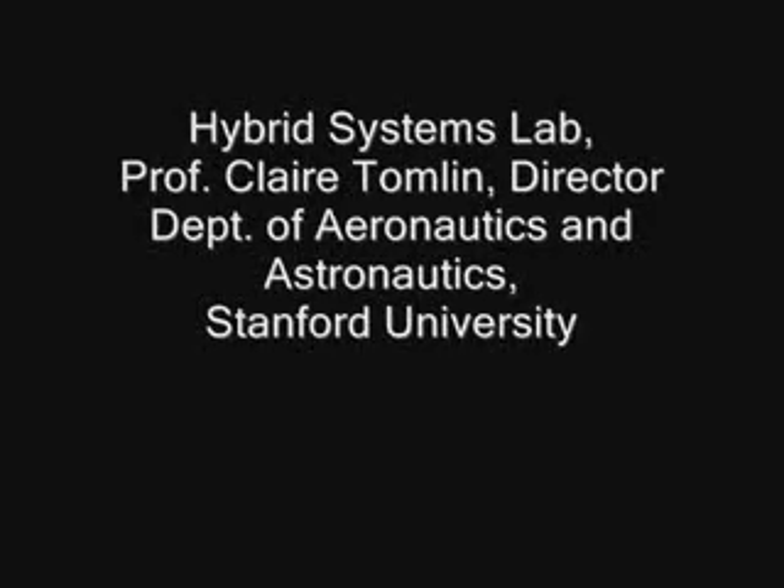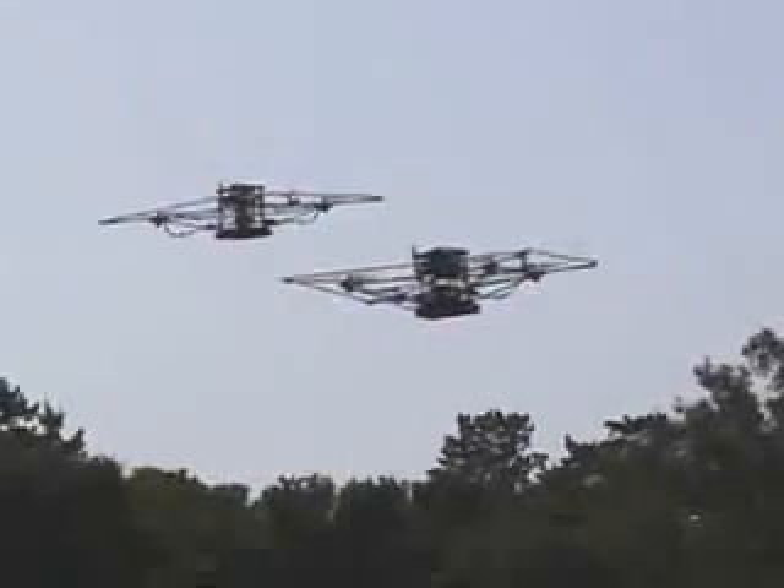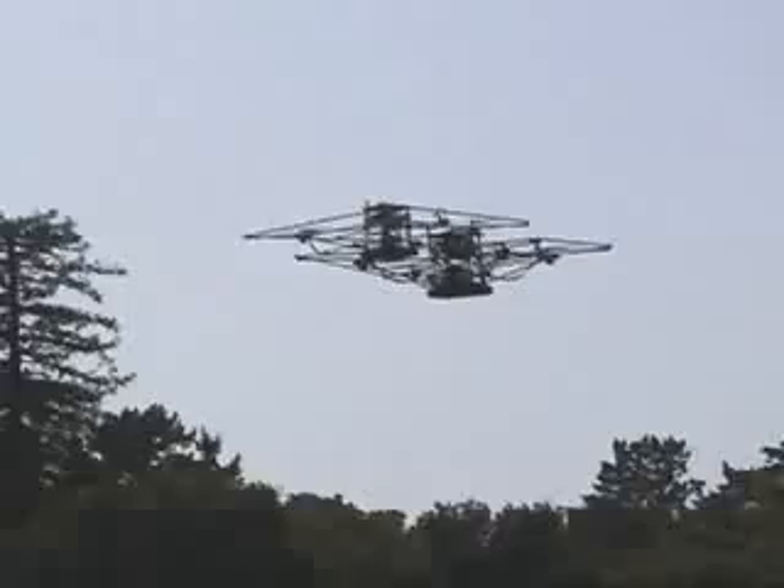This video presents STARMAC, the Stanford testbed of autonomous rotorcraft for multi-agent control. The testbed is comprised of six quadrotor helicopters, two of which are shown here doing autonomous hover using GPS.